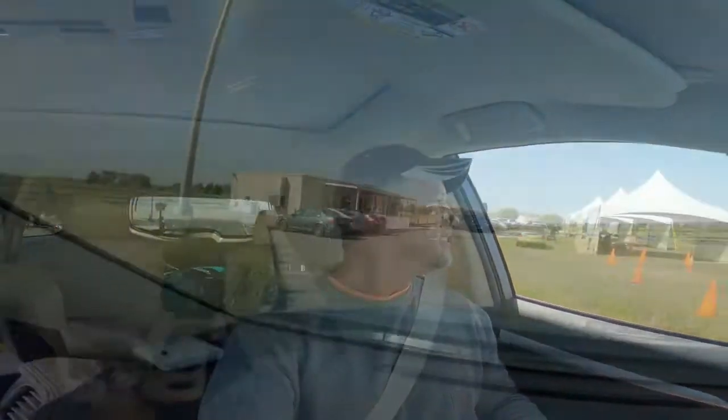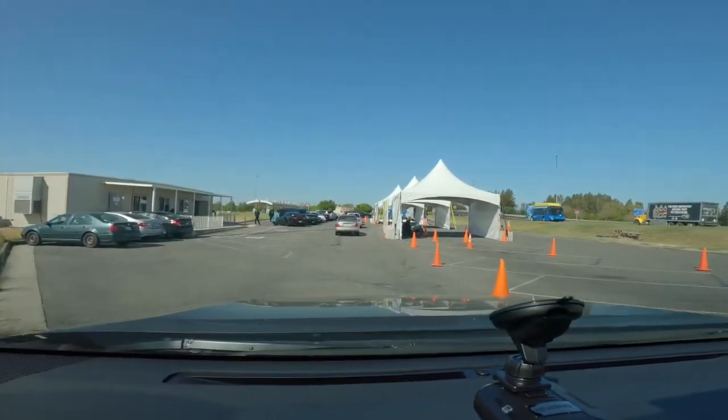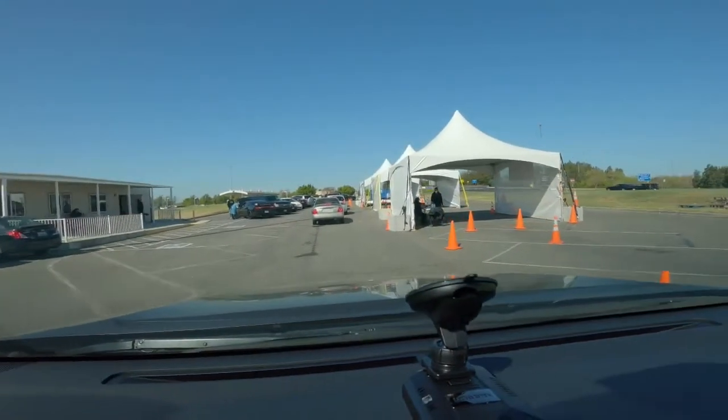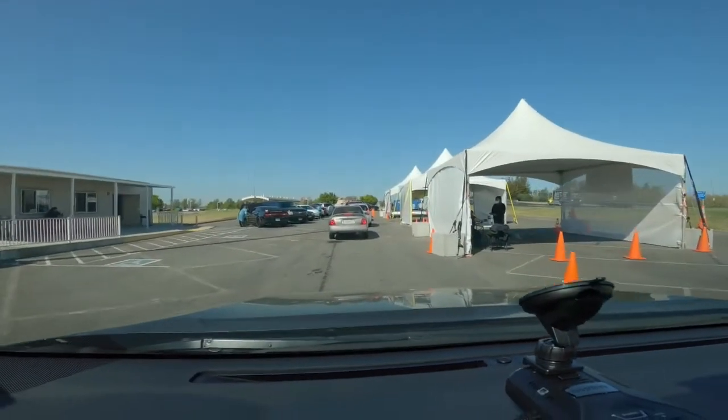We just did the check-in here. We keep creeping forward — I think we're about the 6th to 7th car back in line. We are moving on up; you can see the tents and all the people working. We are about fourth or fifth in line right here.